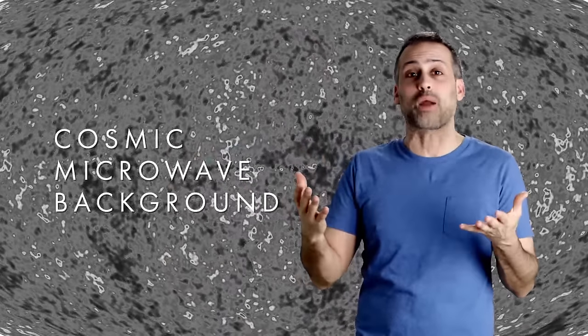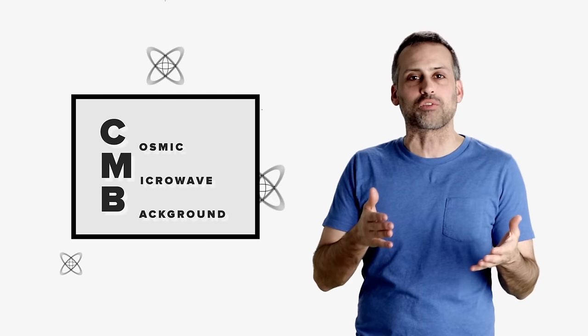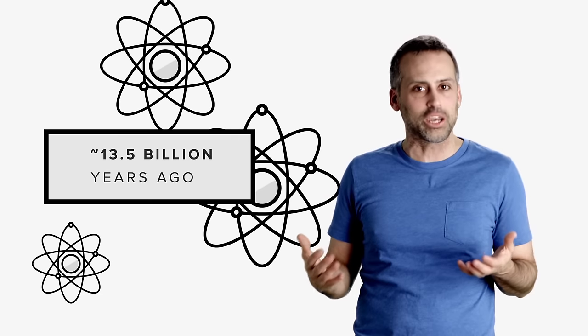Aliens. Now, it's not aliens — it's never aliens. But what if I told you that the source of the static, which we call the cosmic microwave background, or CMB, was the process that formed the first atoms in the universe almost 13 and a half billion years ago?